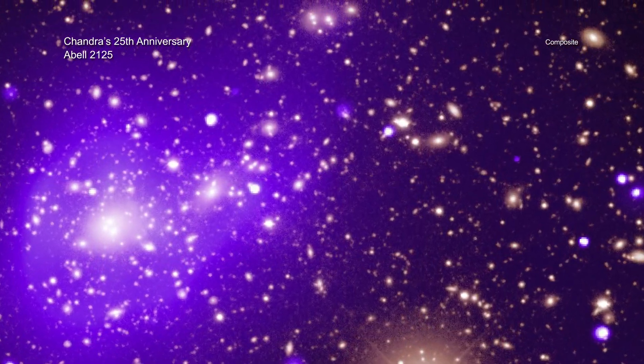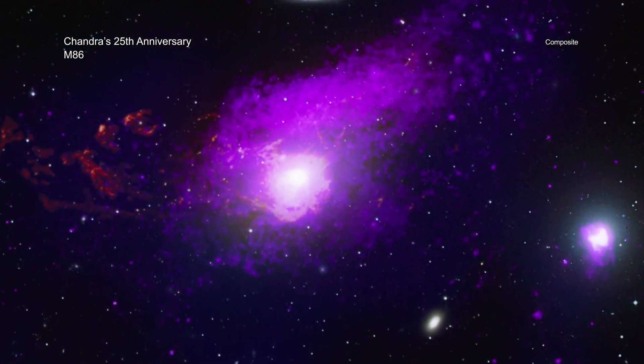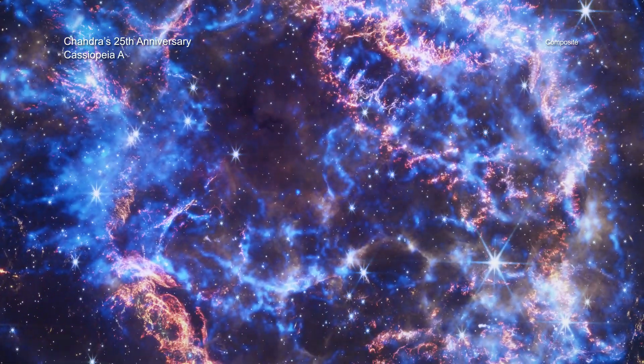Despite being in space for a quarter century, Chandra is operating remarkably well and is still making discovery after discovery. Scientists are looking forward to using this exceptional telescope for years to come.